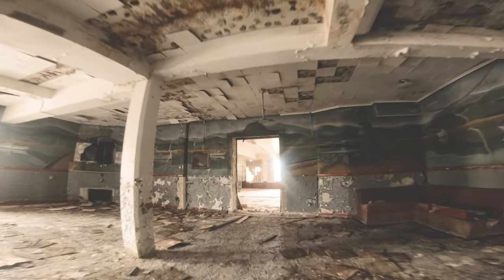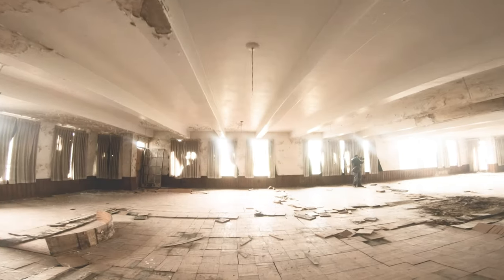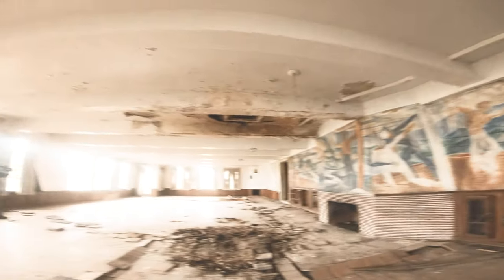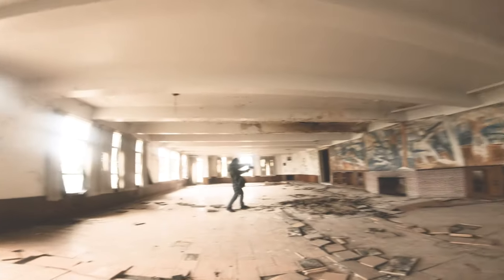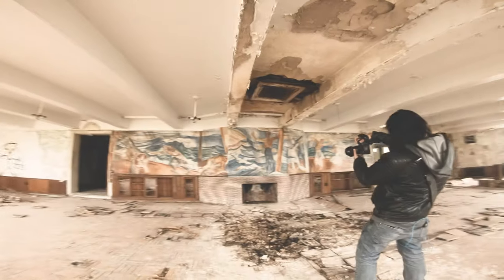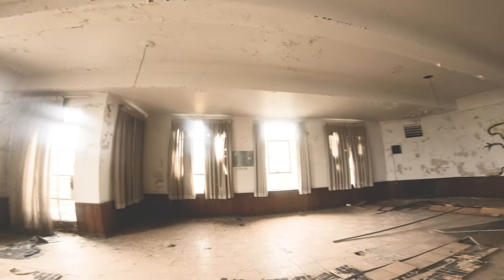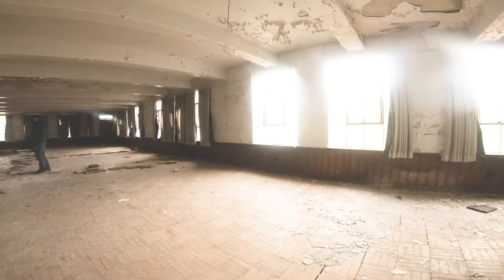We'll go back a little further — back to the wood flooring again. More fireplaces. And this was like a study, library hall, something like that. All this wood flooring, three fireplaces. It's got a little door to peek outside. Sort of a cool room.